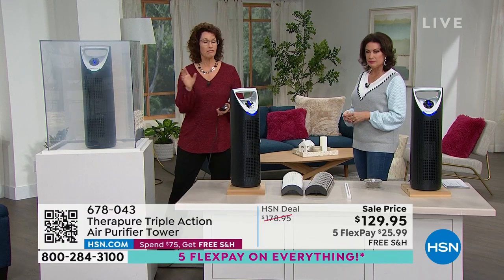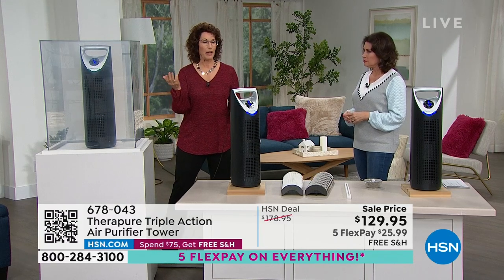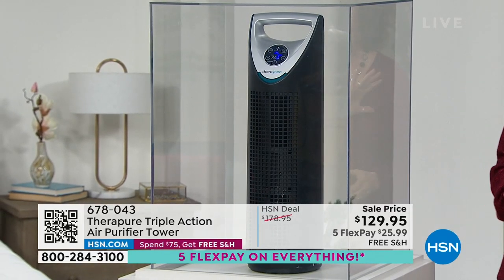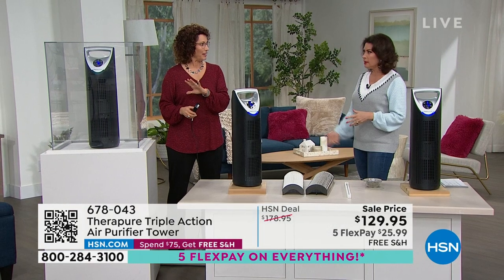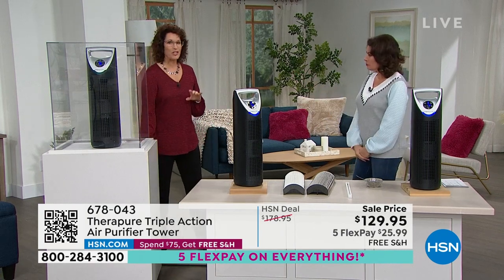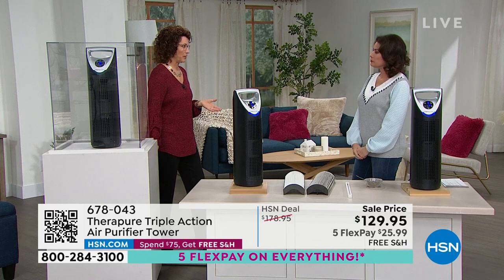If you're going to clean air, you better move the air, and that's what the TheraPure does. Look at this - smoke can go down to like 0.1 microns. It's done - look - in about 10 seconds. We've learned so much about air in the past three years.